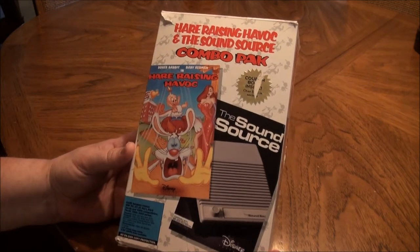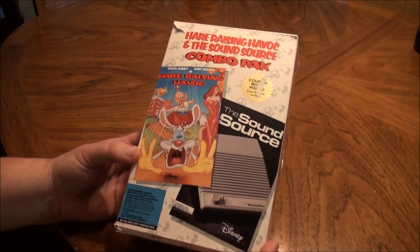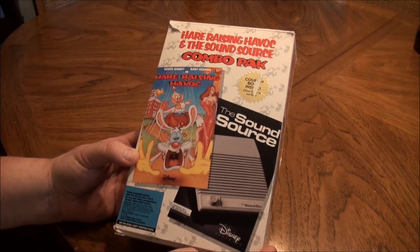This is from 1991 by Walt Disney. It has a DOS game inside. And this is why I really got this — the sound source, which is an external speaker connected to your parallel port.